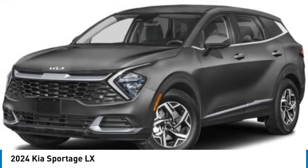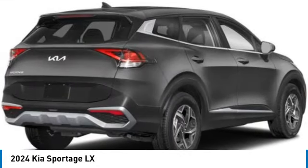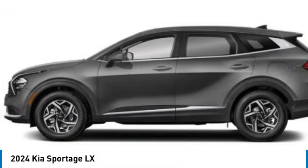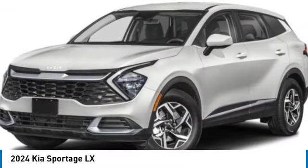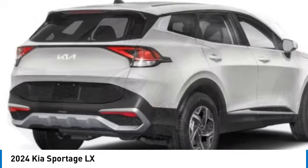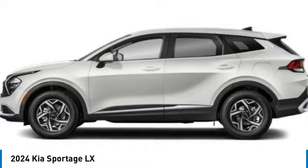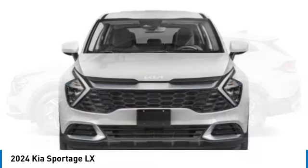Make a great choice today with the 2024 Sportage. With its sleek and stylish exterior and its roomy feature-laden interior, the Sportage both looks good and performs well on the road. This vehicle has less than 100 miles. Here are some of this vehicle's great options.